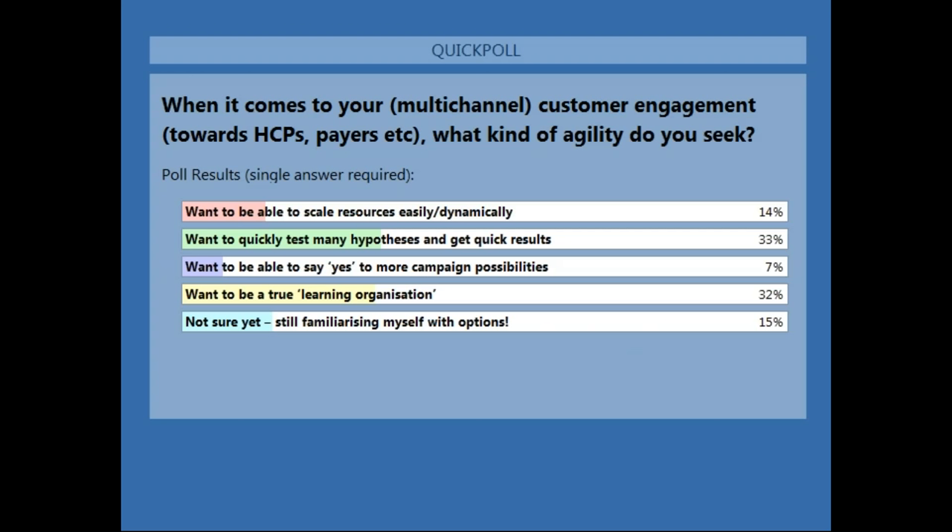Results are relatively even, with the exception of 'say yes to more campaign possibilities.' Good showing on all other results — tied between testing hypotheses and becoming a true learning organization. That fourth one is very endearing to me — the focus on profits rather than on metrics that demonstrate customer conversion and learning has held many companies back. Really pleased to see that. Any panel thoughts?